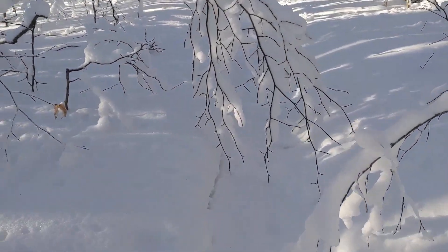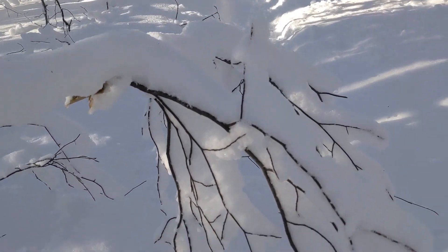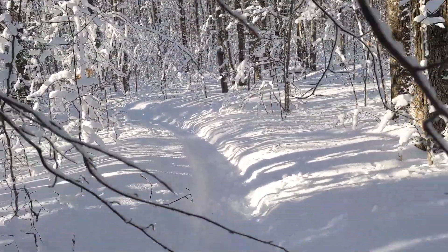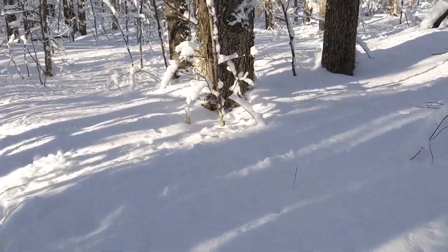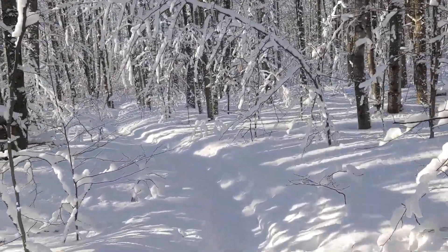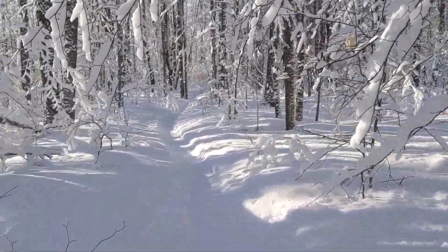So one thing that kind of slows you down in the wintertime is how the trees just get snow on them and get weighted down. Whereas normally this tree would not be in the middle of the trail. And it's like that a lot, especially since you don't really want to get wet from the snow. It does make for a very pretty trail though, but there are more obstacles.